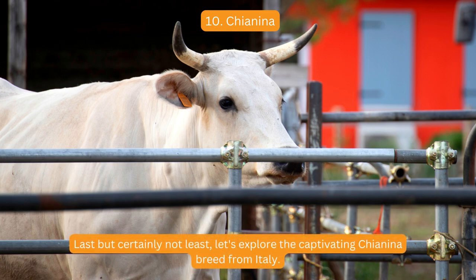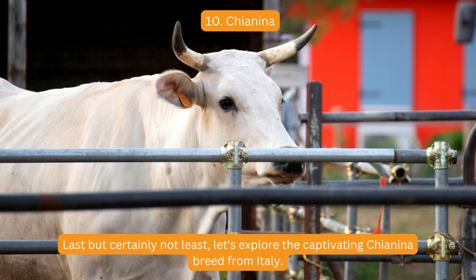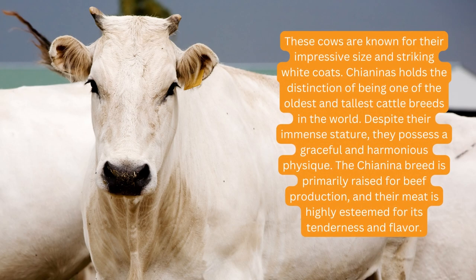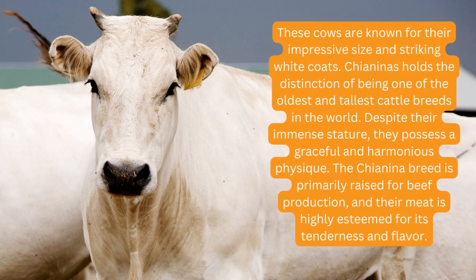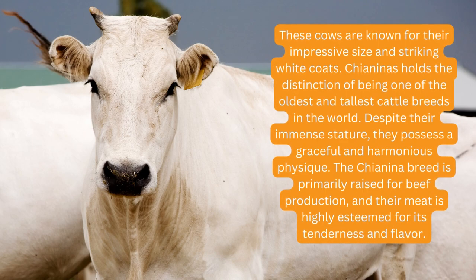Last but certainly not least, let's explore the captivating Chianina breed, originating from Italy. These cows are known for their impressive size and striking white coats. Chianinas hold the distinction of being one of the oldest and tallest cattle breeds in the world. Despite their immense stature, they possess a graceful and harmonious physique. The Chianina breed is primarily raised for beef production, and their meat is highly esteemed for its tenderness and flavor.